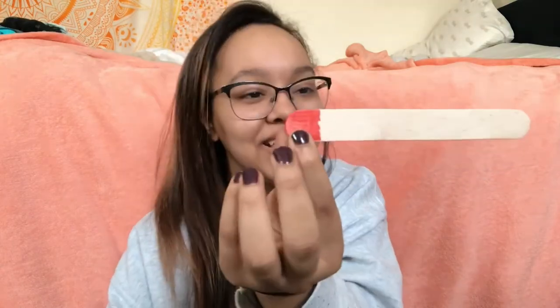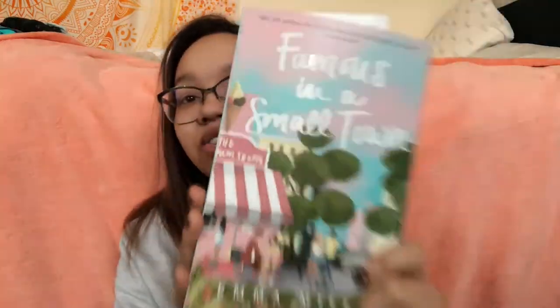Next is Famous in a Small Town by Emma Mills. I just got this from my bookish Valentine — thank you! I love these covers and I've been wanting to read Emma Mills books, so I'm super excited.